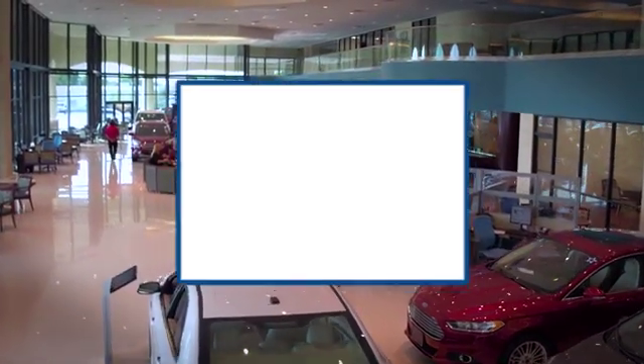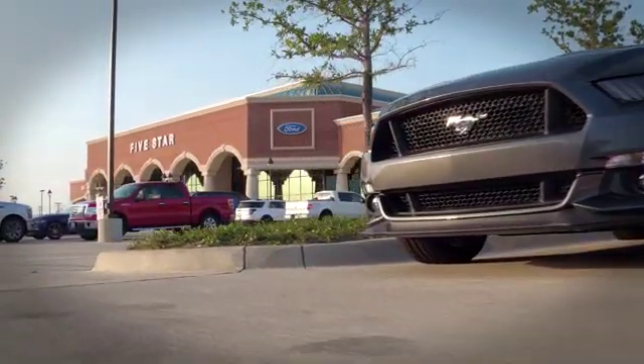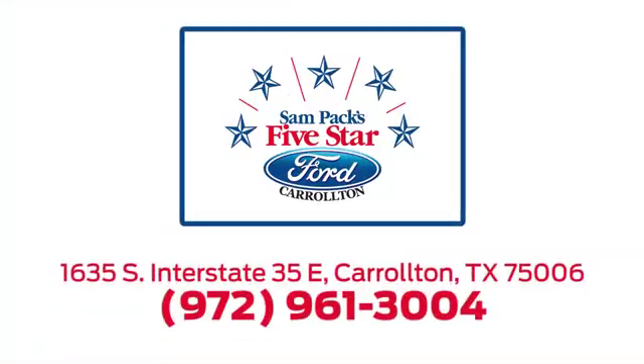For the entire car buying and ownership process, Sampax 5 Star Ford Carrollton is here to help. Call, click, or stop in today. We're located at I-35E and Crosby Road in Carrollton, Texas.